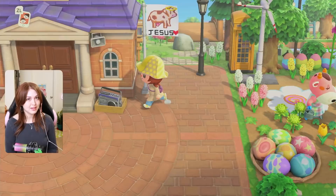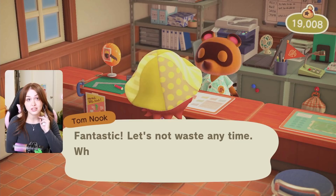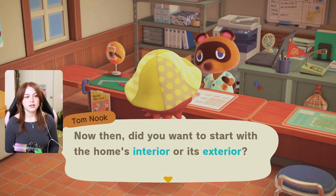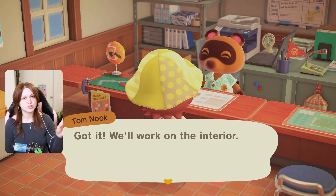Let's go ahead and get inside of resident services and get to decorating her house. It's 9,000 bells and he's going to give me some miles when I'm done — thank God. I ran out of miles while doing my island, so I had to trade a lot towards the end because I couldn't buy things like lamp posts and other miscellaneous objects. It was a nightmare. I actually don't plan on changing her exterior at all — I think it's perfectly fine, so I'm just going to work on the interior. Her house is already nice and pink and pretty and it looks great the way it is.